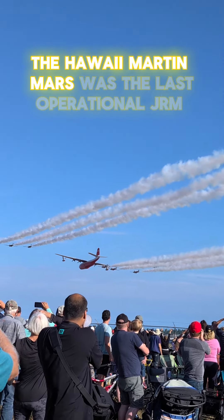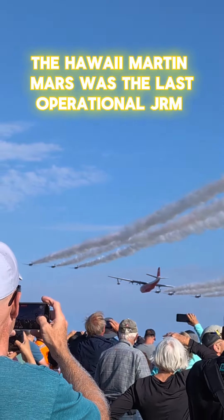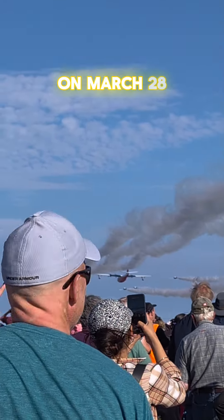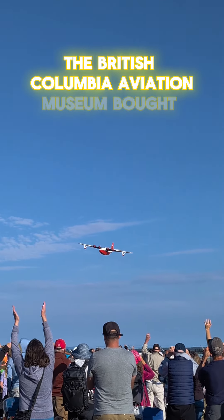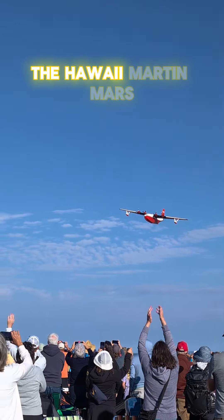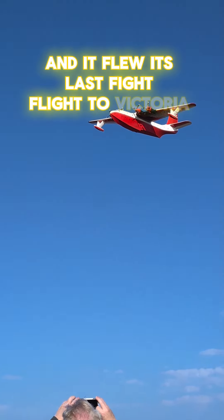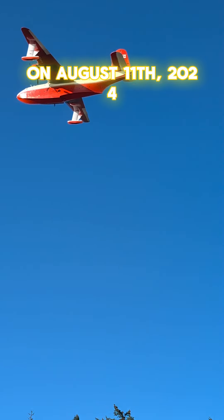The Hawaii Martin Mars was the last operational JRM Mars plane and it stopped fighting fires in 2016. On March 28, 2024, the British Columbia Aviation Museum bought the Hawaii Martin Mars and it flew its last flight to Victoria on August 11, 2024.